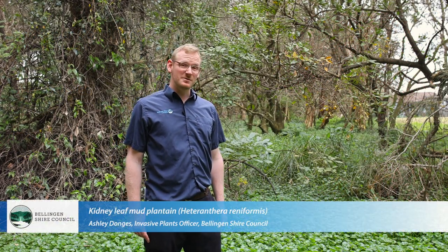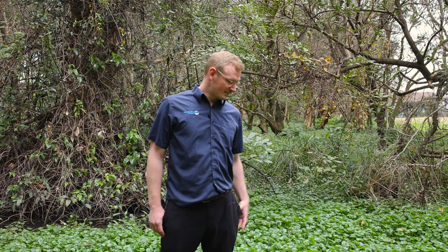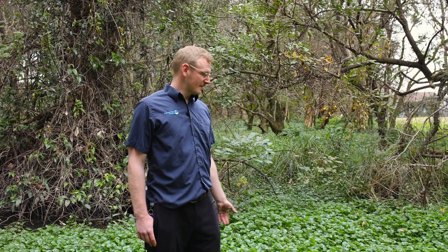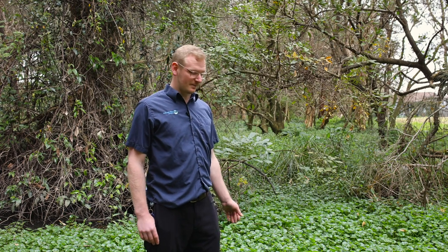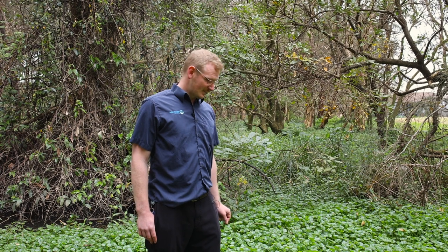What we've got here is kidney leaf mud plantain. It's an invasive species of quite high priority in our region. It has quite a low distribution, but what it does is take over waterways, smothering out space for other plants to grow, and pushing out aquatic life as well. It grows from stem fragments and also from seed, and it grows very quickly.